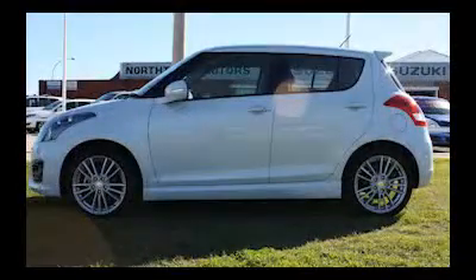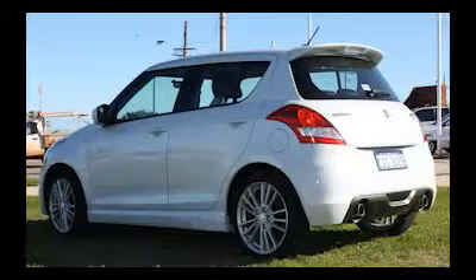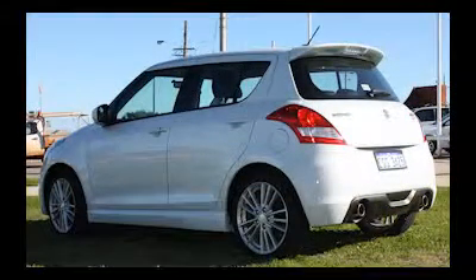If you'd like to know more about this or any other vehicle here at North Town Motors, you can click on the link next to this video to send an email straight to our sales team.